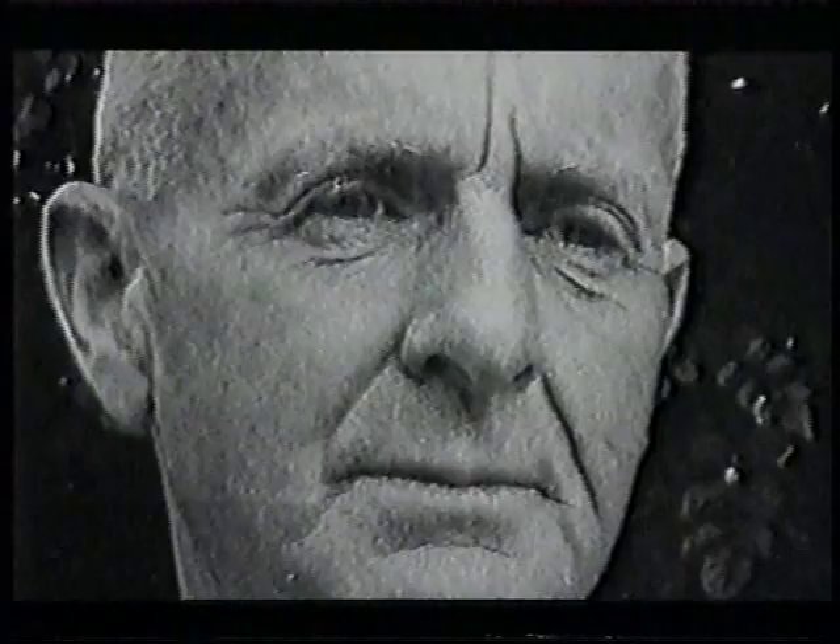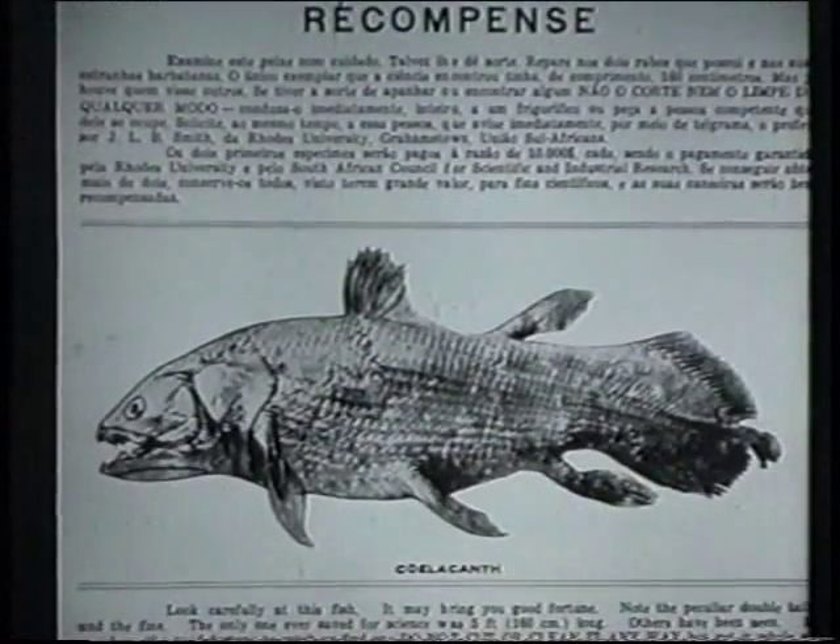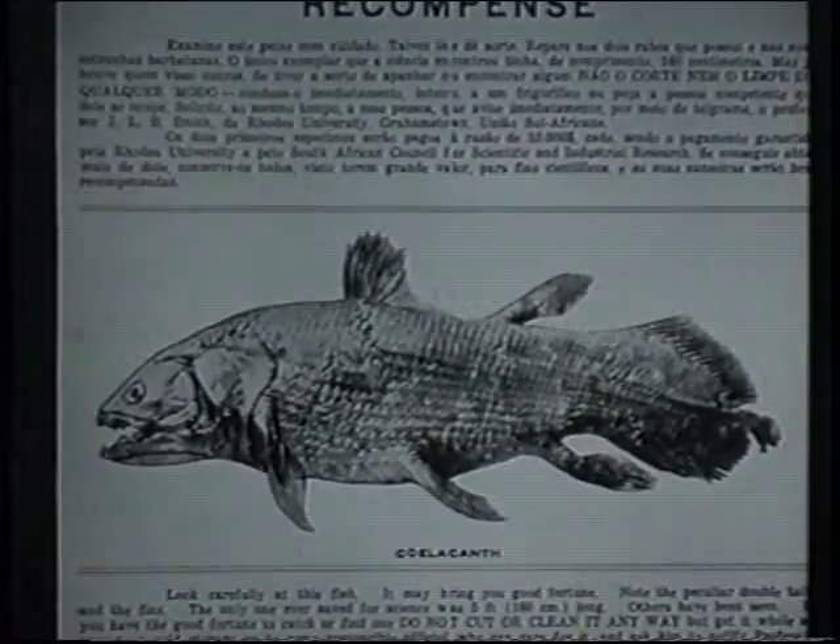By the late 1940s, no more coelacanths had been found. Smith supposed it was because they lived in some more remote part of the Western Indian Ocean. So he had a poster designed and distributed in various islands in the Mozambique Channel, offering a reward of £100 for a coelacanth.